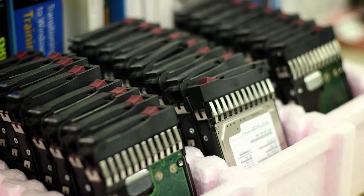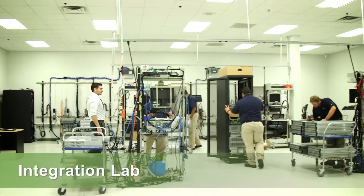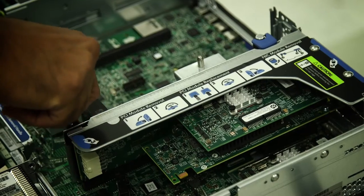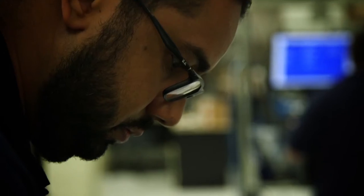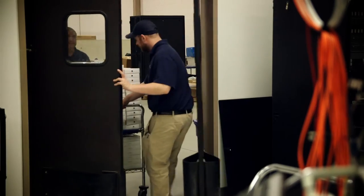Technology doesn't come from the factory configured exactly the way customers need it. In our integration lab, all equipment is configured and racked to a customer's exact specifications. We record serial numbers and warranty start and end dates, and equipment is then fully tested before packaging and shipping.